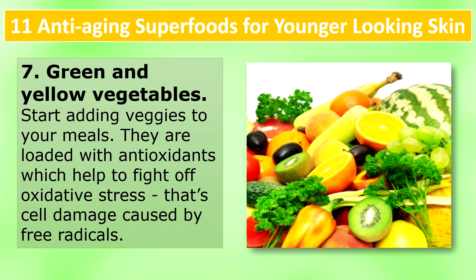Green and yellow vegetables: Start adding veggies to your meals. They are loaded with antioxidants, which help to fight off oxidative stress — the cell damage caused by free radicals.